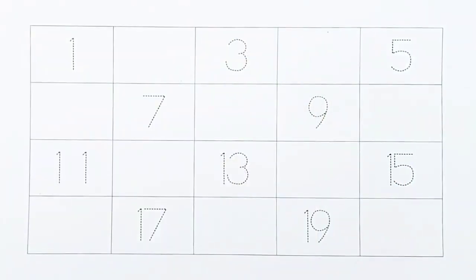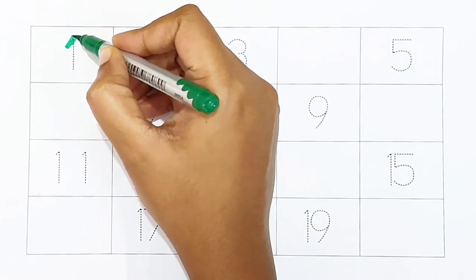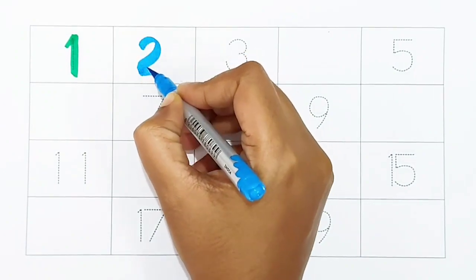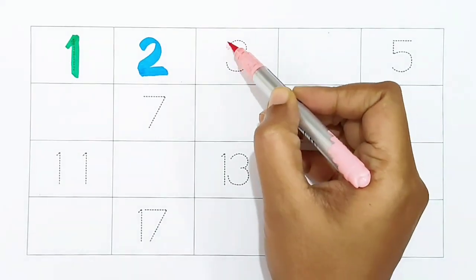Let's begin. 1: dark green color. 2: light blue color. 3: light pink color.